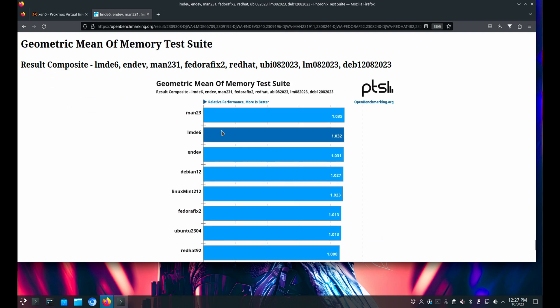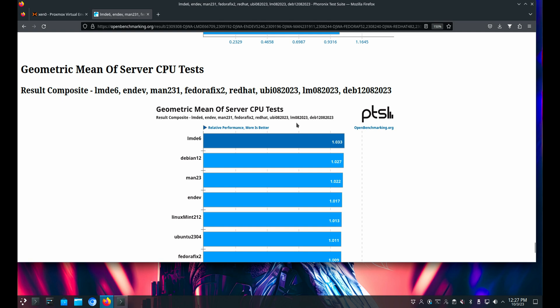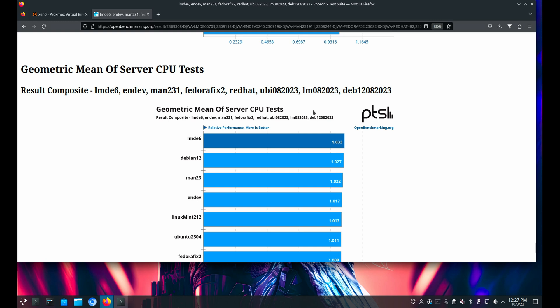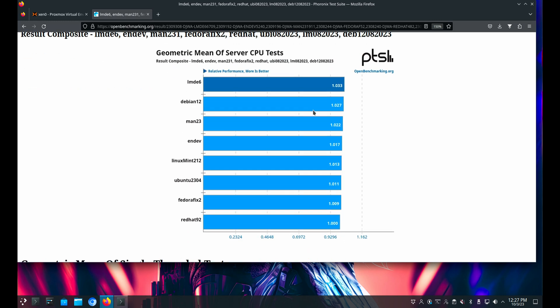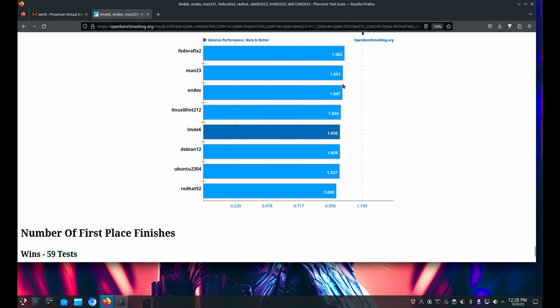In the geometric mean of memory tests, LMDE does quite well, and Debian does too. But again, these are not wild differences — we're not talking 3x or 4x speed differences. They're pretty close to being even. We're talking 3%, 2.7% — these are not huge differences. I'm going to have to find some better way of benchmarking that shows larger differences.